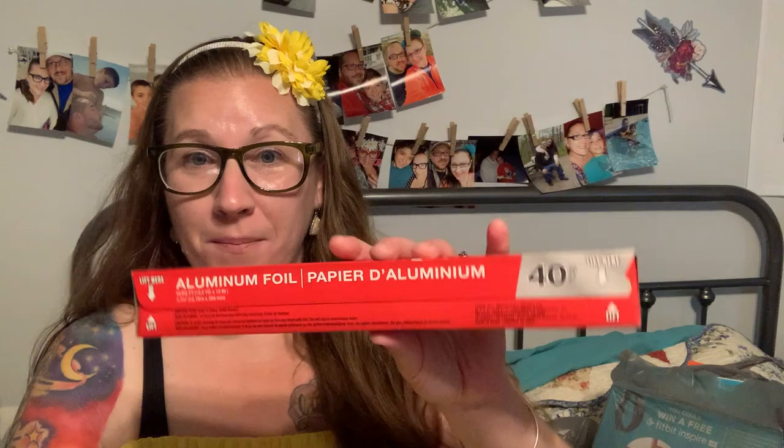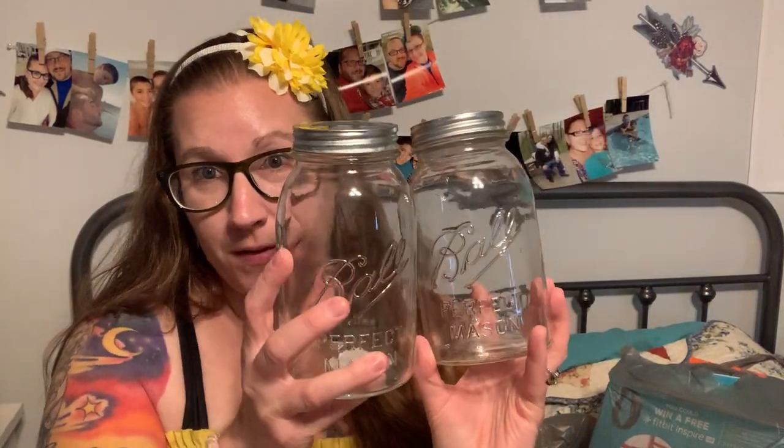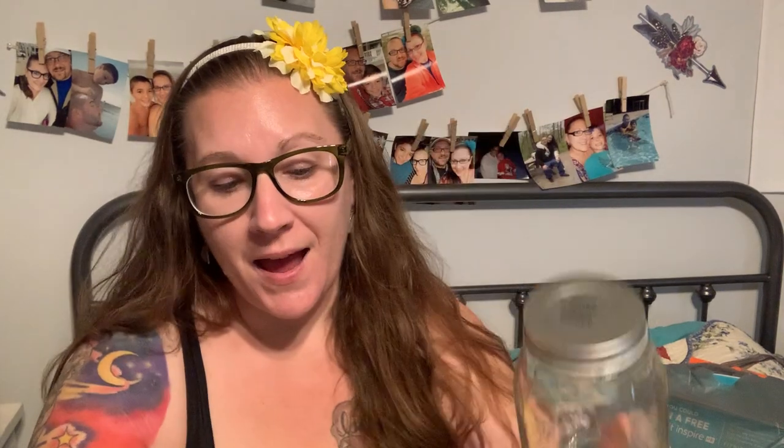I grabbed some Reynolds wrap because we are fresh out. And I found these ball jars — they are ginormous, actual ball jars — and I got four of them. I'm thinking about what I'm going to put in them: tons of ice, smoothies, fruit drinks, camping fun-time drinks with a lot of ice and a cute straw. I'm excited — I found those.